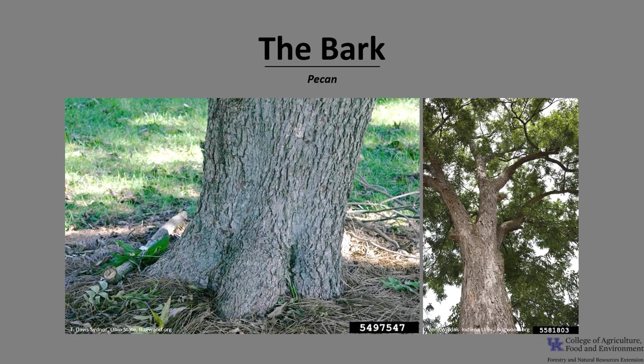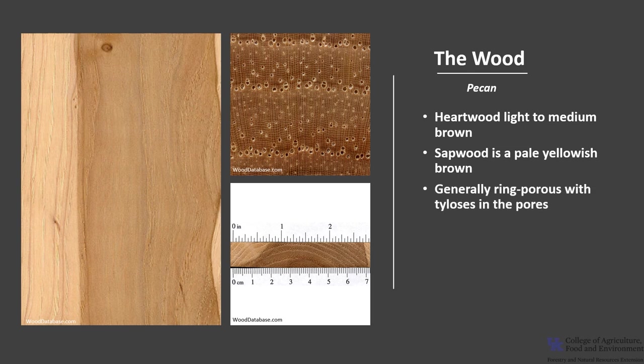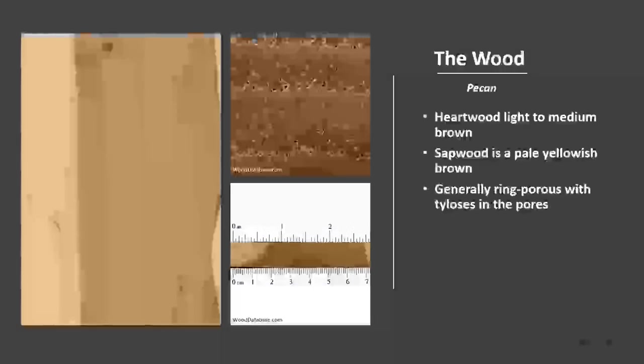The bark is smooth on young trees. On mature trees, the bark is a light brown to brownish-gray, divided into interlacing, somewhat scaly ridges with narrow fissures. The heartwood of pecan tends to be light to medium brown with a reddish hue, and the sapwood is a pale yellowish-brown. It is generally ring porous to semi-ring porous with large to very large early wood pores — the wood formed in the spring — in a single intermittent row, and medium to small late wood pores, which are the wood formed later in the growing season. Tylosis is common in the pores.